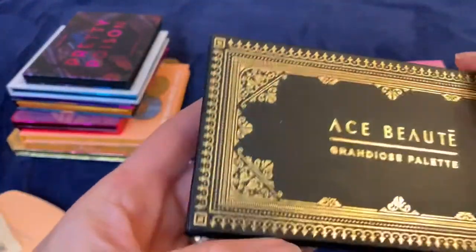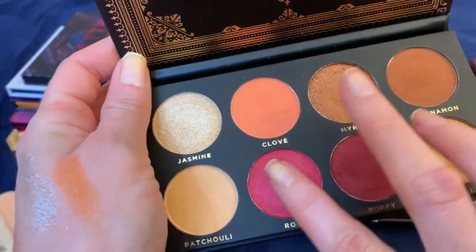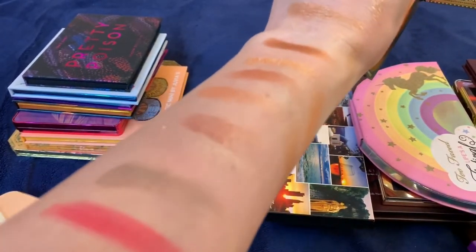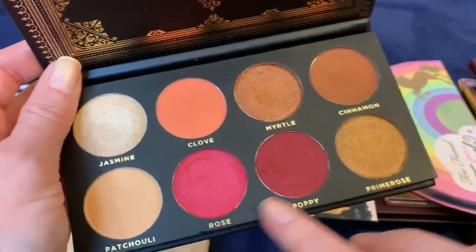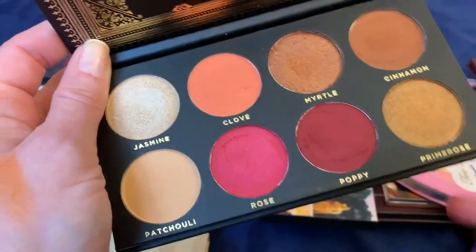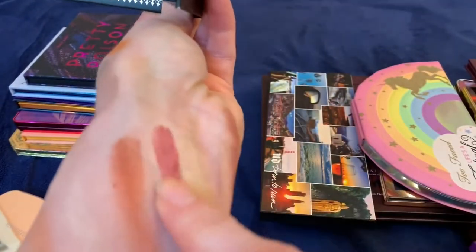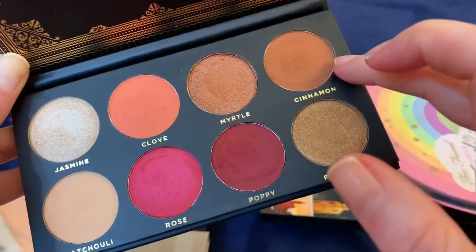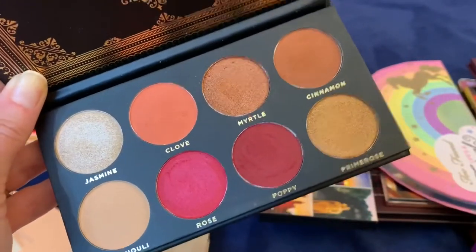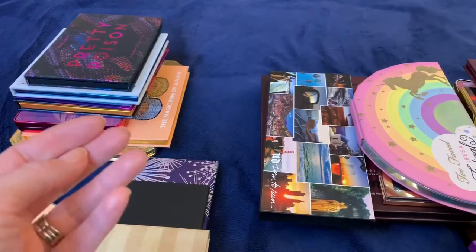This Ace Beauté palette I got in a Boxycharm — the quality is really good, the mattes are beautiful and the metallics are very pigmented. But half the shadows I'm not going to use: a beautiful pink that should be matte for the type of looks I do, some shades that are too dark, and a throwaway skin-tone color. In reality I only really enjoy four out of eight shadows, which feels like a waste. I'm going to go ahead and get rid of it — someone else will really appreciate the quality.